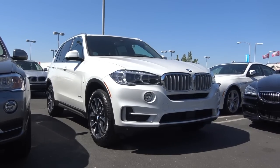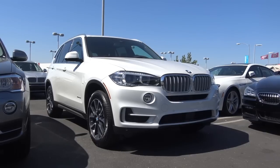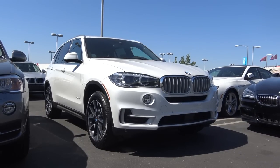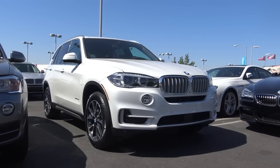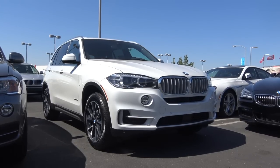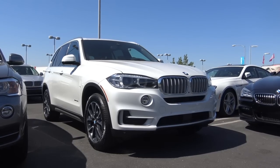The BMW X5 has been one of the brand's most successful vehicles, being one of the top-selling luxury SUVs here in America. Introduced in 2014 for its third generation, the X5 continues into 2017 with very minimal changes, but you will still find the X5 to be a highly desirable choice for a midsize luxury SUV. So let's go ahead and take a closer look at this 2017 BMW X5.